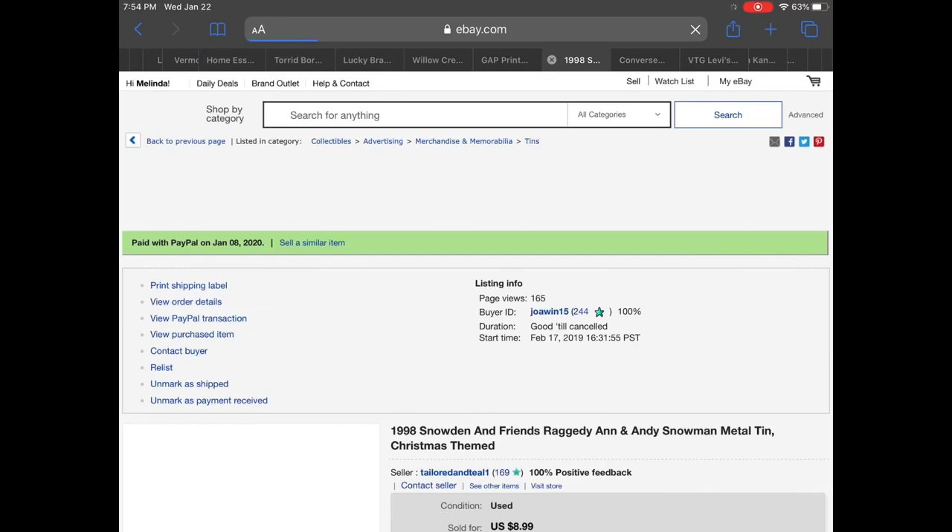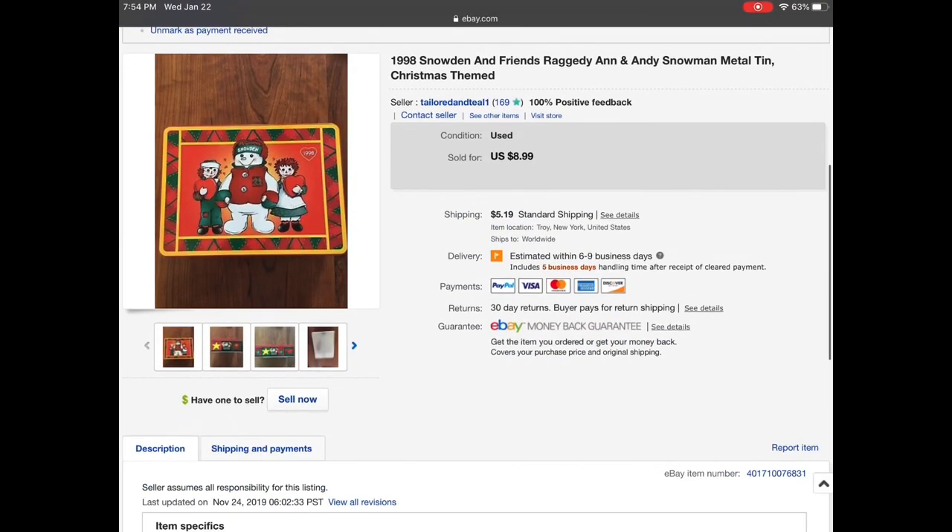Then we have a 1998 Snowden and Friends Raggedy Andy tin. This was part of my mom's Raggedy Andy collection. I believe there were a few others on eBay that were selling, so I put mine up for $8.99, and actually I sent an offer of $6.50 and that person accepted my offer.